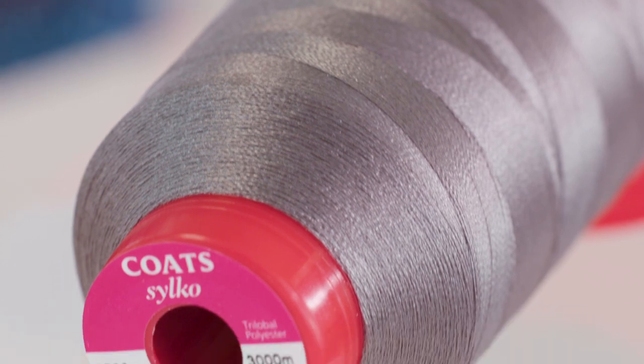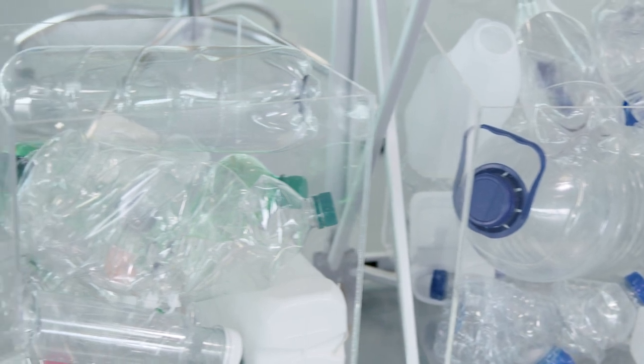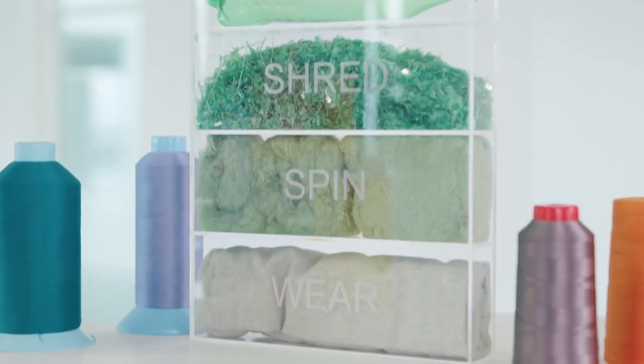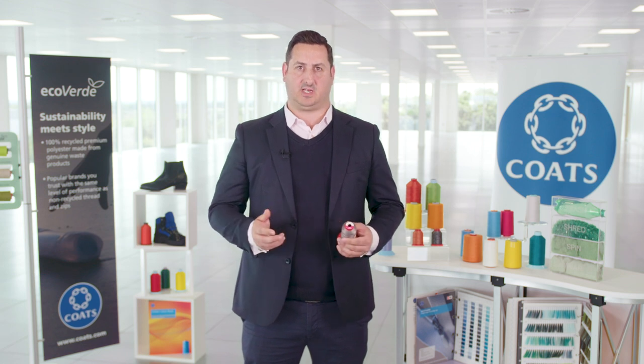Take Silco Eco Verde for example: a tri-lobal polyester thread designed for embroidery and top stitching, made from 100% recycled plastic. With a bright high shine finish, it's perfect for top stitching on t-shirts.